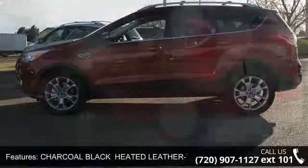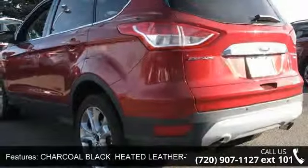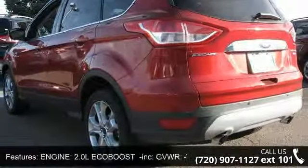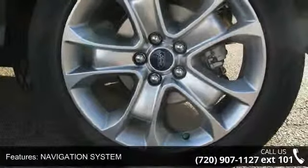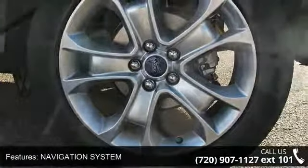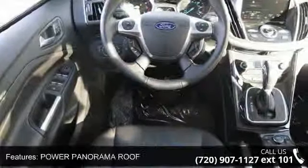Some of the top features included with this vehicle are intermittent wipers, ruby red tinted clear coat, steering wheel audio controls, fog lamps, adjustable steering wheel, power liftgate, front head airbag, and driver vanity mirror.